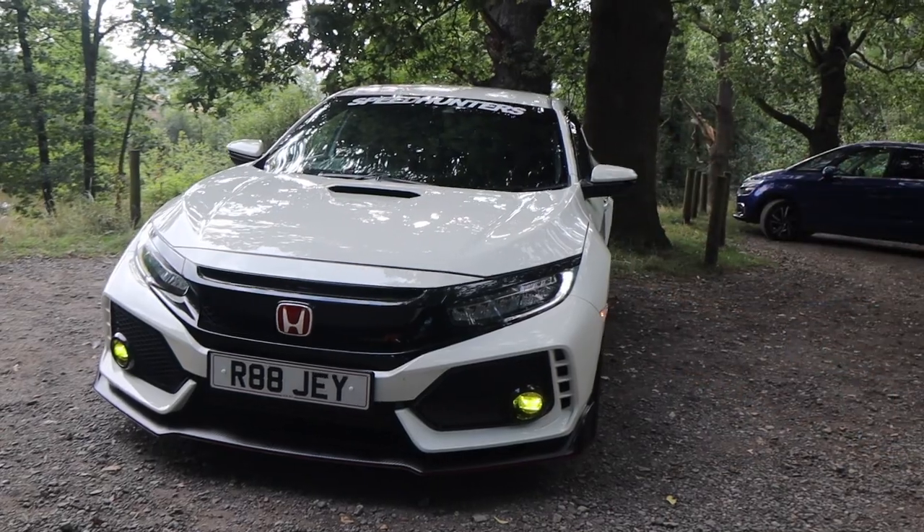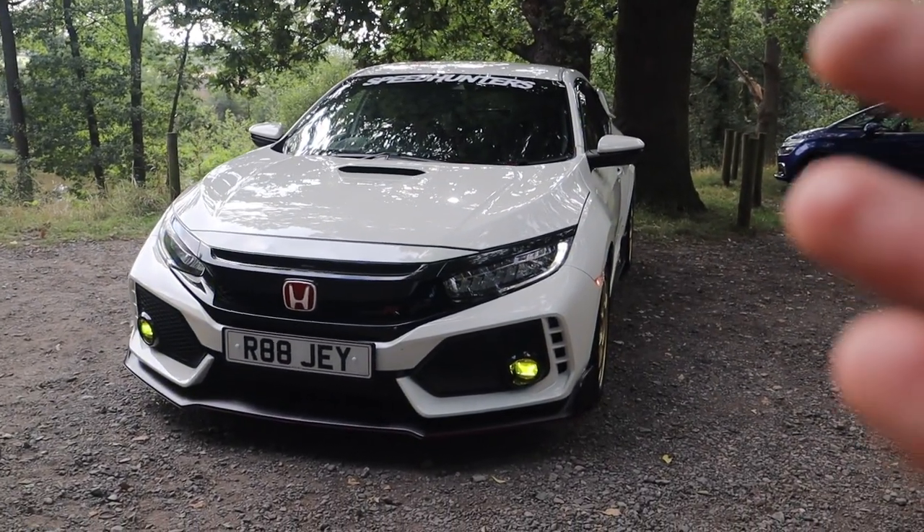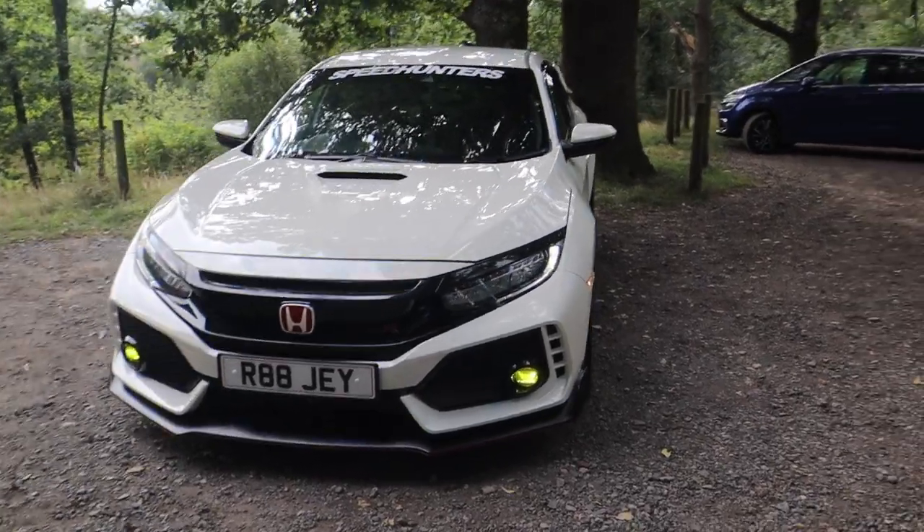I'm just going to give you a walk around, do what I did on the Megane - little inside view - and then take it for a drive and see what it copes up to compared to the mighty Megane. We'll start off at the front.